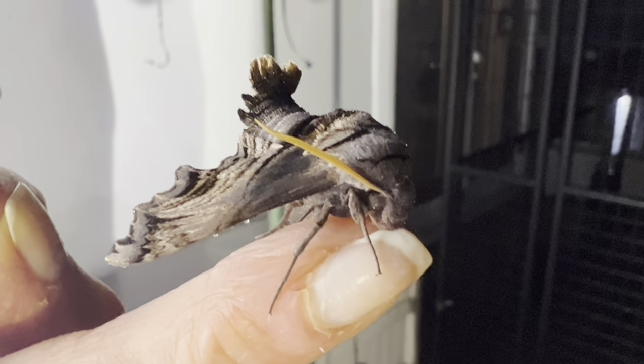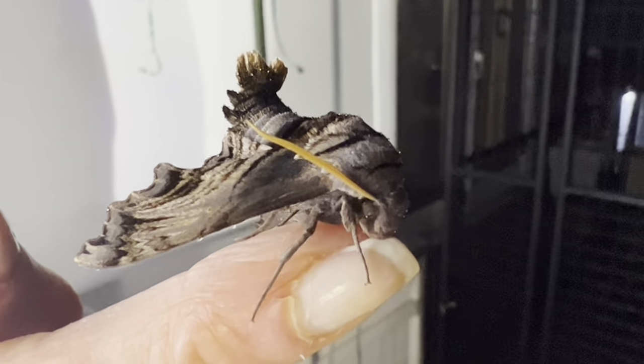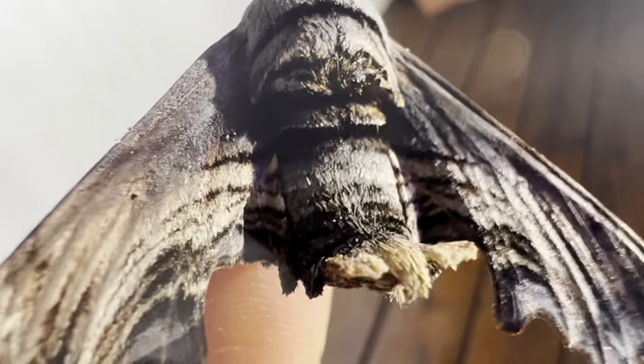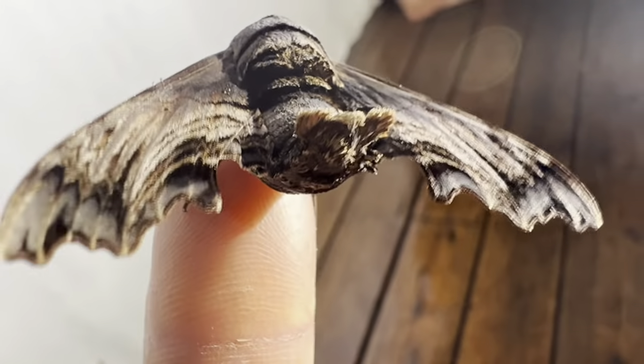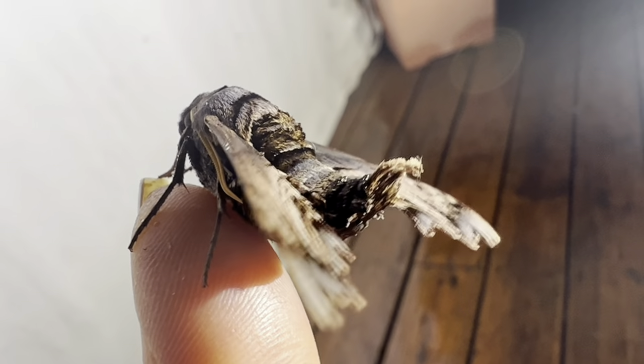The caterpillars are found on grape, Virginia creeper, and peppervine plants, and are known to thrash around and squeak when disturbed. The posture the male uses with its abdomen raised is supposedly to help him camouflage as a dead branch and look less like a snack to bats and rodents.